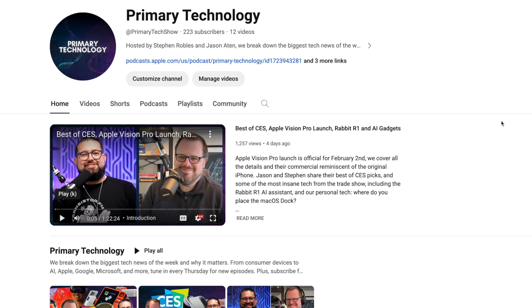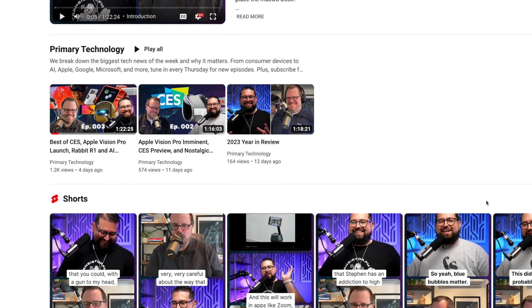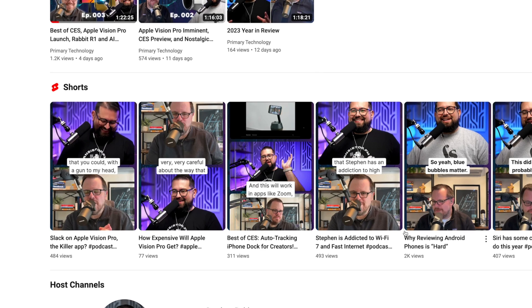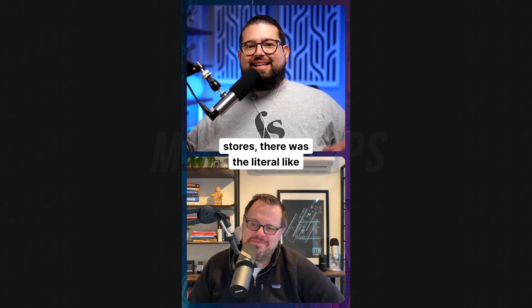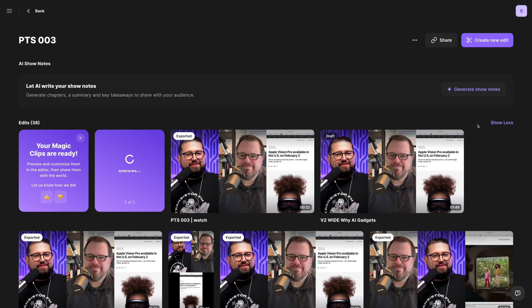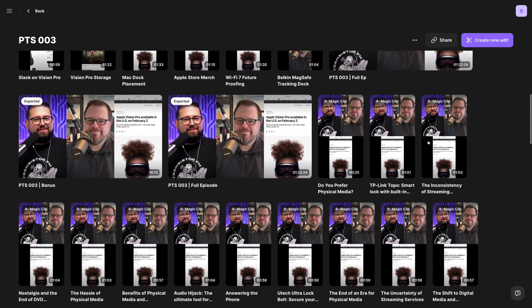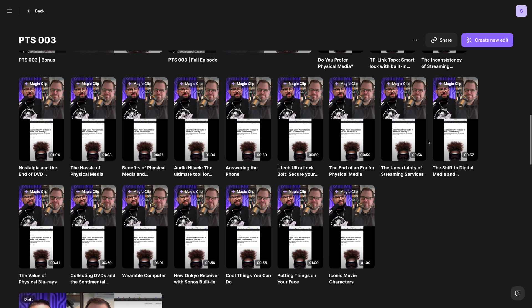On a recently launched podcast, by having video after just two weeks we already had over 200 subscribers. Using the Magic Clips feature in Riverside, we created lots of Shorts — many getting into the thousands of views — and this is a brand new YouTube channel. If you're not comfortable editing video, Riverside does it all for you with Magic Clips and a full episode button. You never have to touch an external editor.